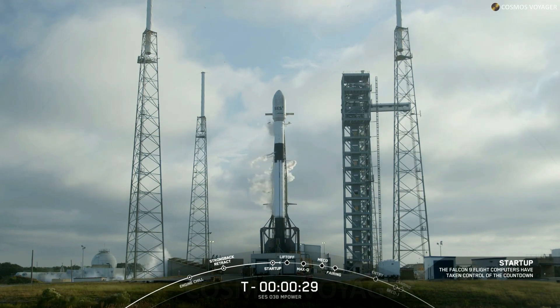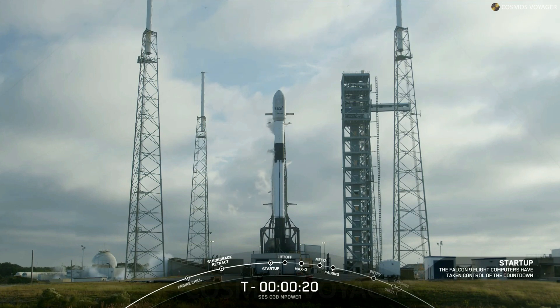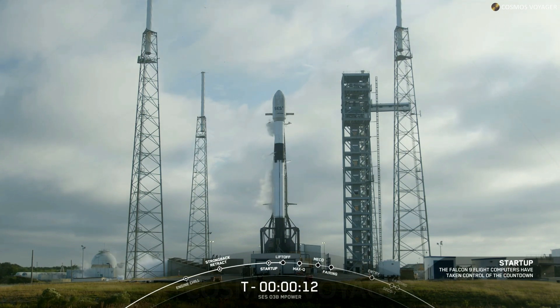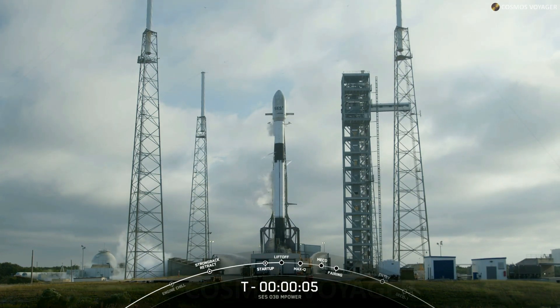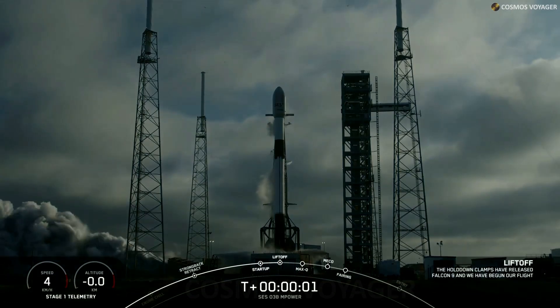Thirty seconds. Fifteen seconds. T-minus 5, 4, 3, 2, 1, 0 — liftoff.